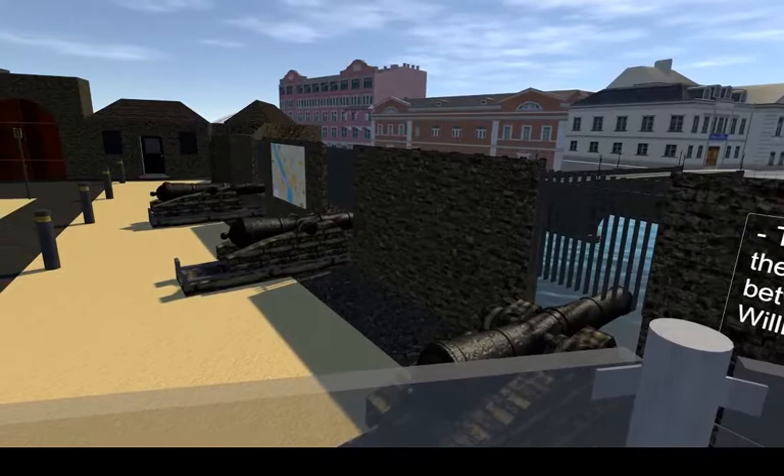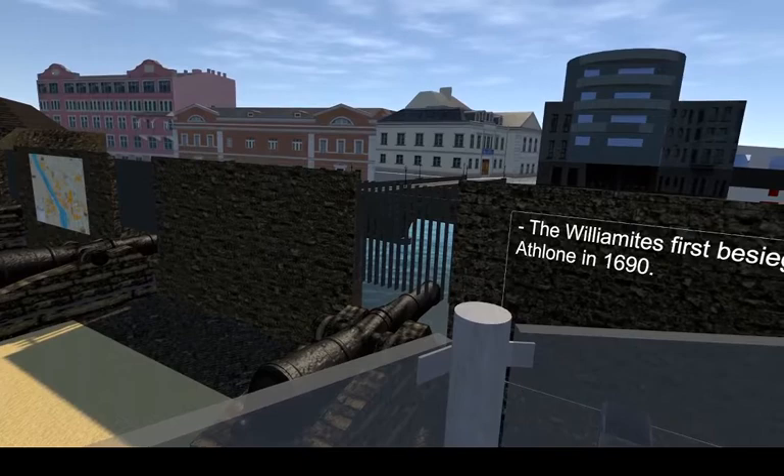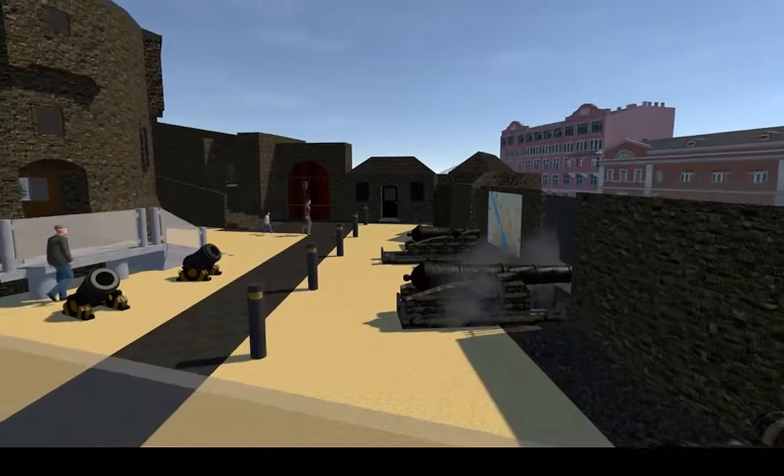The Siege of Athlone was part of the Williamite War in Ireland between the supporters of King James II, who were known as the Jacobites, and the supporters of William of Orange, known as the Williamites. The Williamites first besieged Athlone in 1690, not long after their victory in the Battle of the Boyne. During this siege they were commanded by William of Orange, but on this occasion they were unsuccessful.